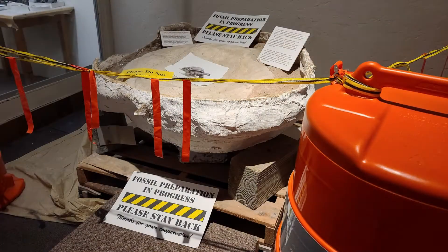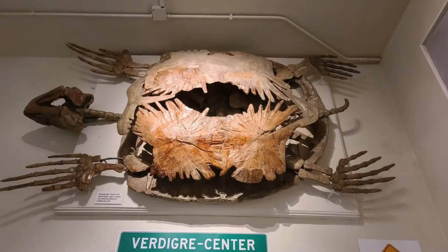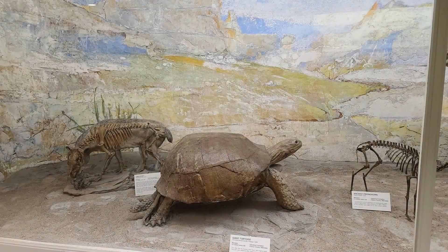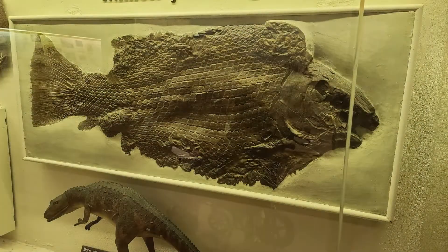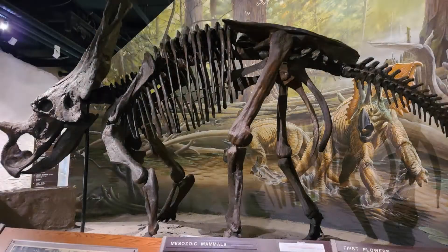Three-million-year-old camel skeletons from a western Nebraska dried lake bed are featured. The Mesozoic Gallery features skeletons and models of organisms that lived during the Mesozoic era. Along with the fossils of the dinosaurs, the gallery is famous for its plesiosaur fossil excavated in 2004 from northeast Nebraska — it is one of the longest marine fossils known.